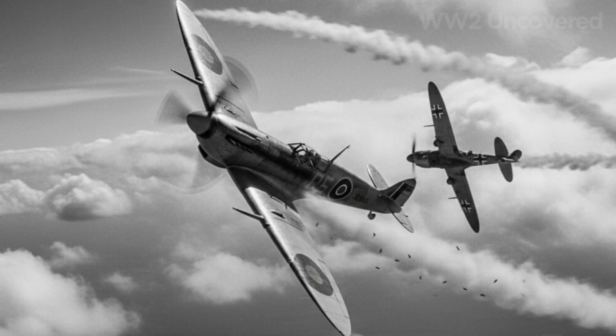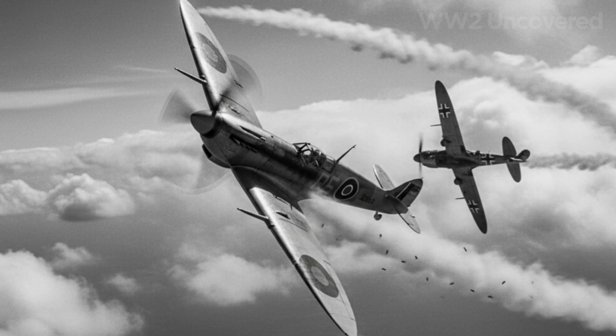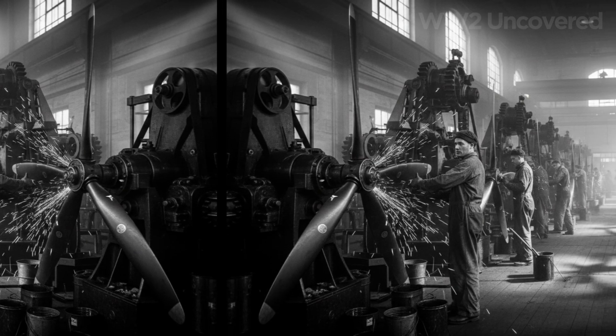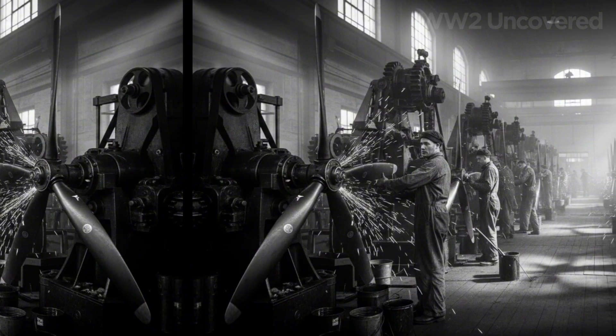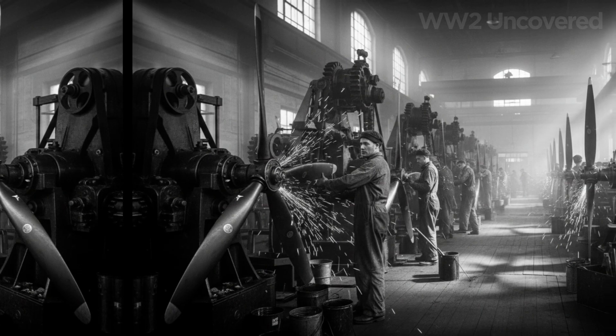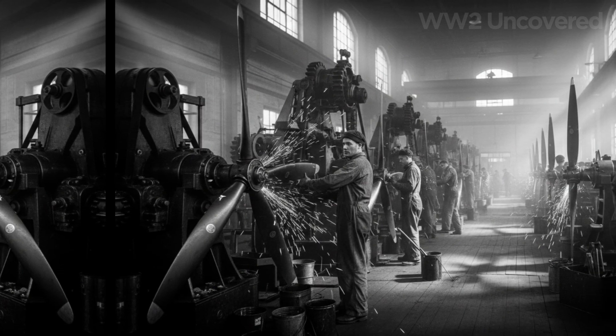But it's what happens behind closed factory doors and drafting tables that determines the shape of battle. Enter the Air Ministry, tasked with a desperate mission: preserve Britain against the German Luftwaffe's relentless assault. The brass knows their fighters need every technological edge.